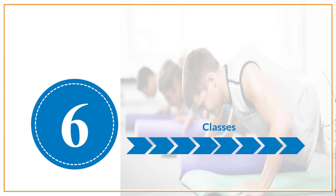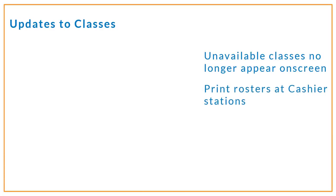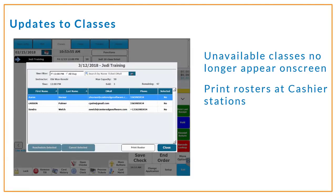We've also made some additional enhancements to our classes module. Selling classes will now be easier, with classes that are no longer available no longer appearing on screen — making it easier for your cashiers to see which classes are available to sell. And your instructors will thank you now that you can quickly print rosters from your point of sale station, giving cashiers the ability to print a quick roster on receipt paper for class instructors without needing access to Manager Console.